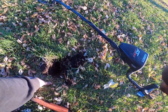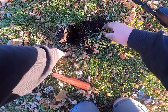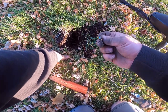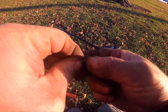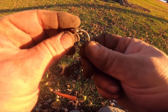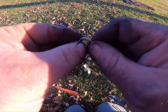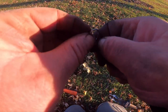I just dug a 45-46 signal, foil. Looks like it's gonna be a ring — look at that, oh that's nice. It's a little class ring. 10k on the gold again, baby!